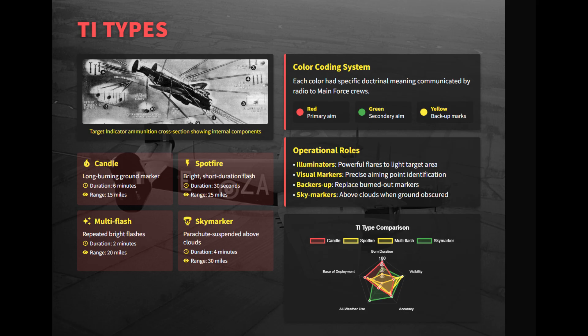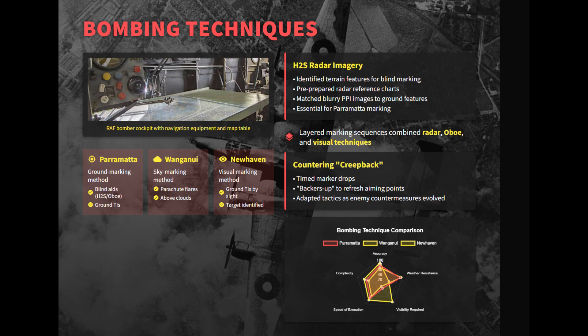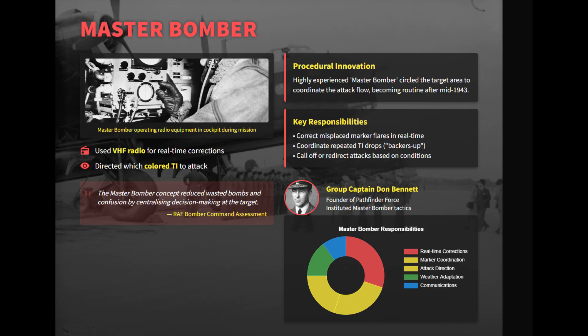Early improvised markers were replaced by standardized target indicator ordnance and disciplined marking doctrine. Oboe-equipped Mosquitoes provided the most accurate blind marking, a single aircraft releasing precise target indicators through cloud. When ground marking was impossible, sky marking called Wanganui placed parachute flares above cloud. Parramatta referred to blind ground marking using H2S, while New Haven was visual marking by sight. Another innovation was the Master Bomber — an experienced officer who loitered over the target, used VHF to correct misplaced markers, ordered backers-up, and redirected attacks in real time. This centralized control, layered marking, and specialist concentration sharply improved Bomber Command's night accuracy and operational coordination.